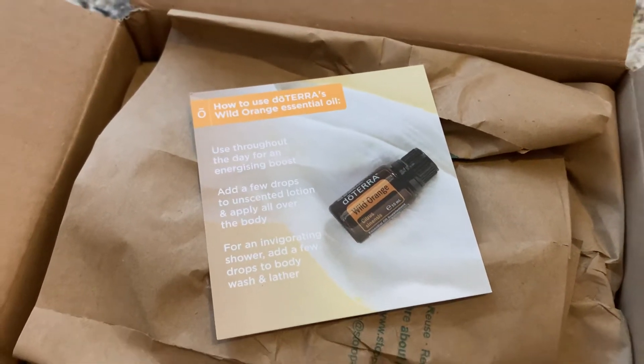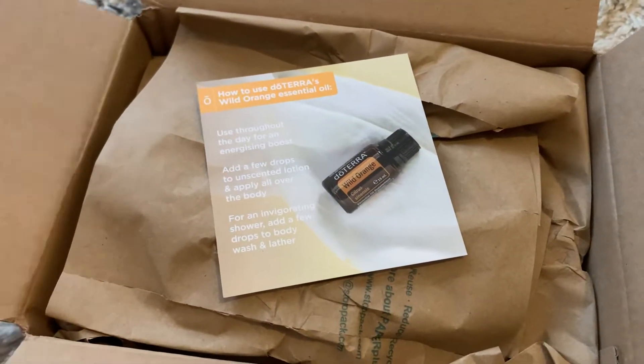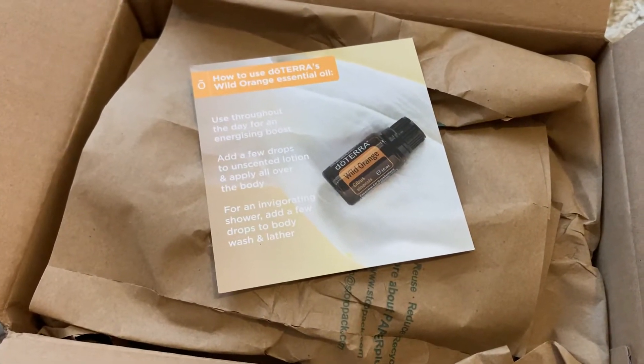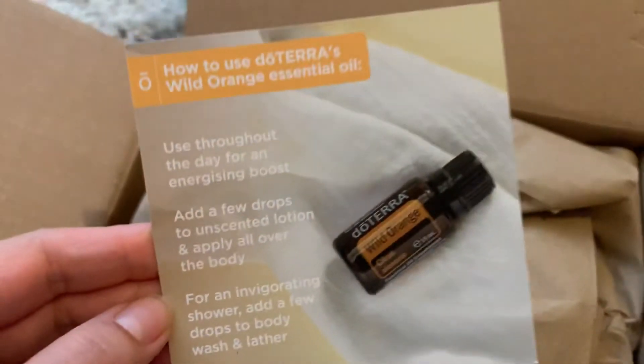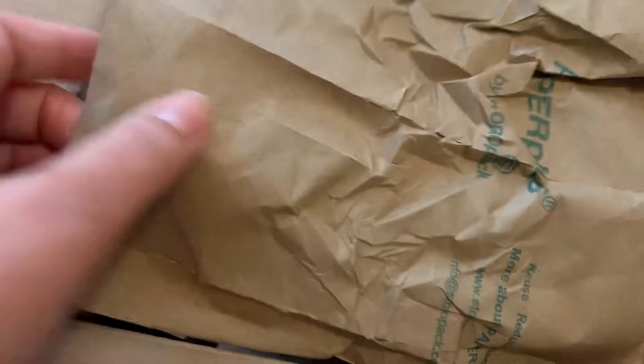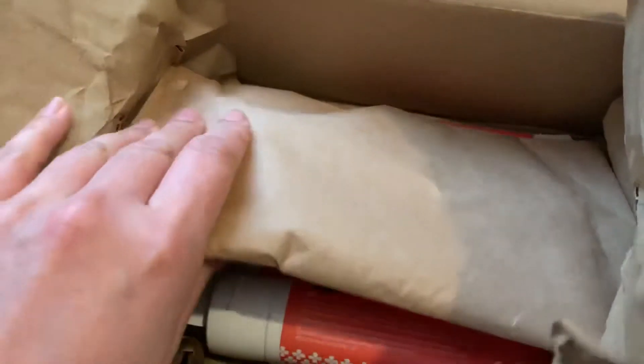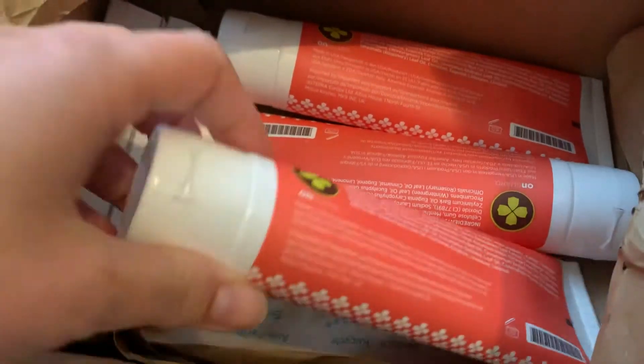Hello! I thought I'd make a little video of the goodies I got today from Lutera this month. I actually love watching these kind of videos, so I thought I'd make my own.